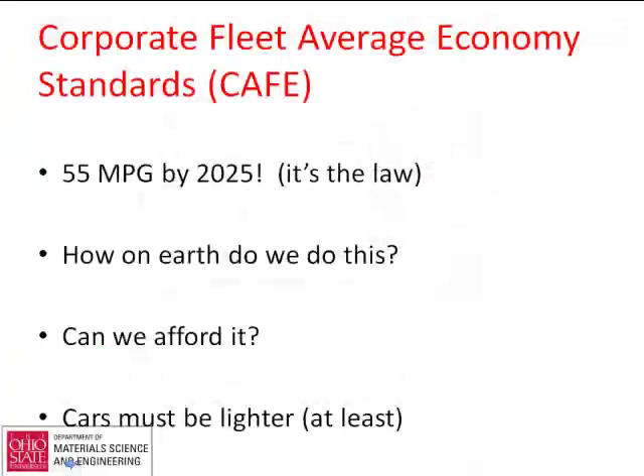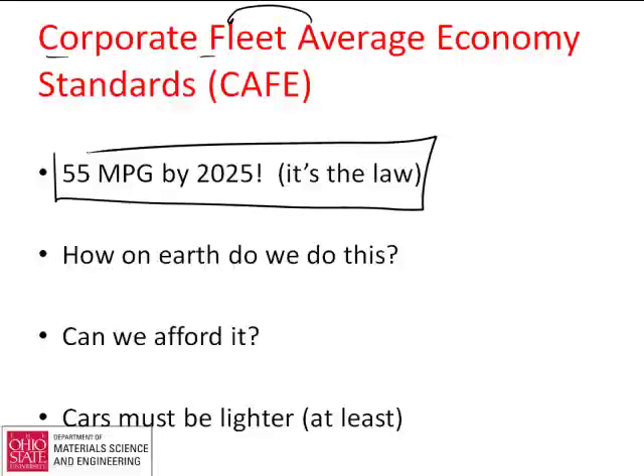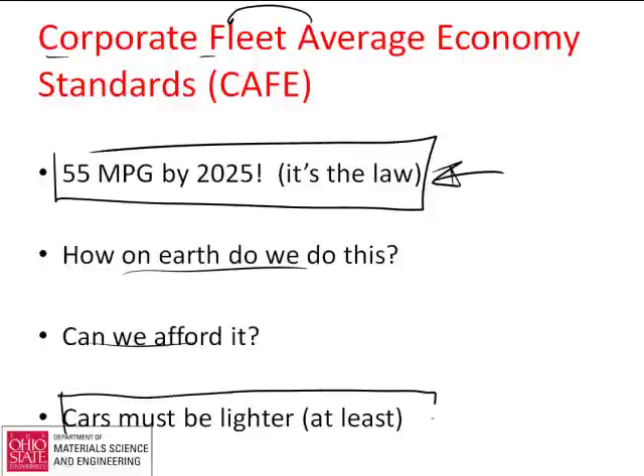Now I want to take this thinking and turn it to the example of an automobile. Right now, Washington has put into effect corporate average fleet economy (CAFE) standards — by 2025, the law says we're going to be driving cars that on average get 55 miles per gallon. How do we do this? Everybody who makes cars agrees that cars are going to have to be lighter if we're going to get there. They may also use hybrids, natural gas, and other approaches, but the one thing that's clear is they're going to have to be lighter.